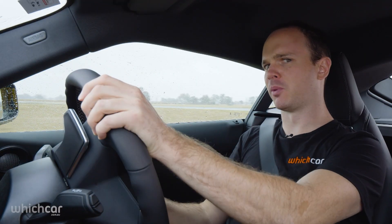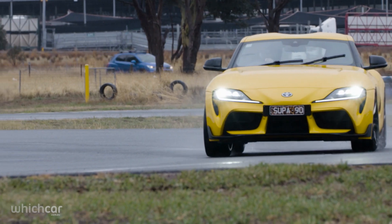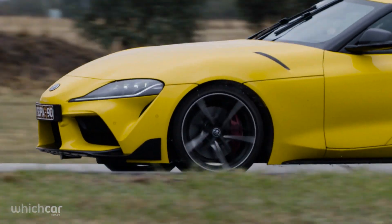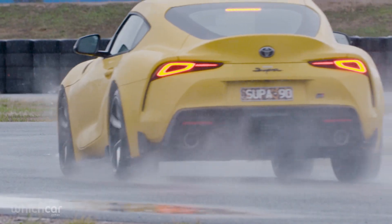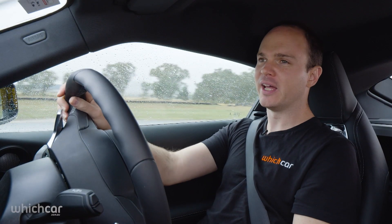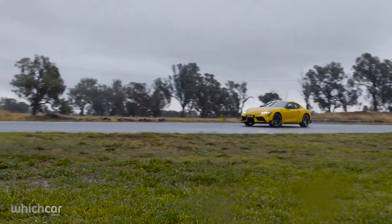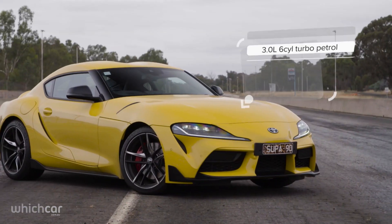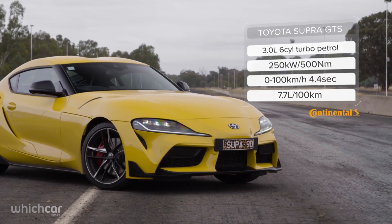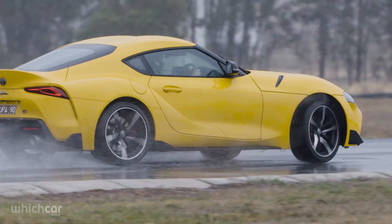The Supra is much more serious. There are those that will say it's a sports car, not a muscle car — these are probably the same people that are upset that it's made from lots of BMW bits. Semantics. The Toyota adheres to the muscle car formula, and what's more, it's really, really good. It has way less power than the others, but its 3-litre turbocharged straight-six engine more than matches the V8s for outright punch.